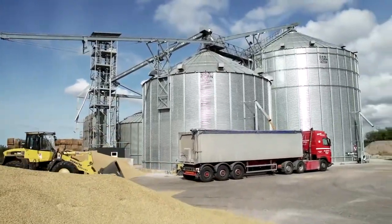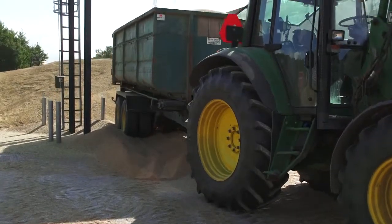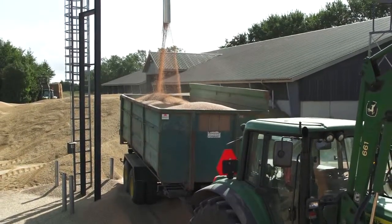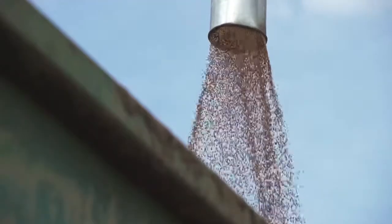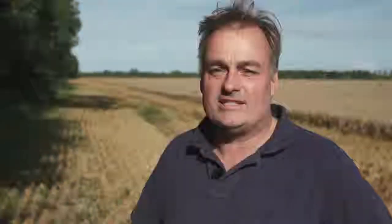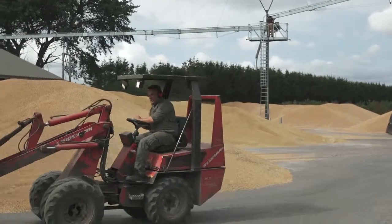We invested approximately 700,000 pounds in this installation, which is a very important part of our farm. Without this, we wouldn't be able to deliver high quality products. We had a very old installation, and if we had known then what we know now, we would have chosen the Dancorn solution instead.